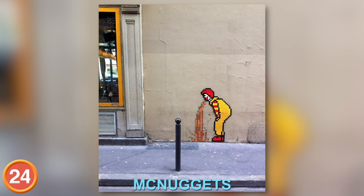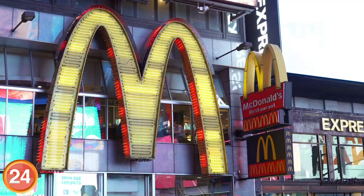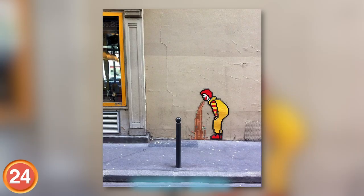Number 24: Oh man, see this is what happens when you go too hard on McNuggets. Looks like Ronald had a big night out. You really need to pace yourself any time you walk into the golden arches. Get yourself a happy meal and walk it off, Ronnie.